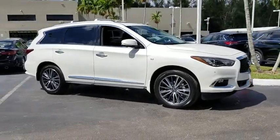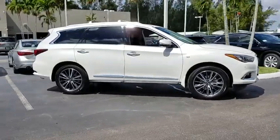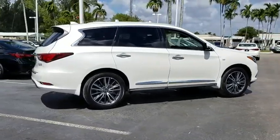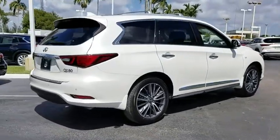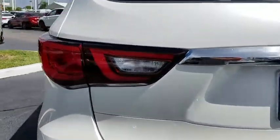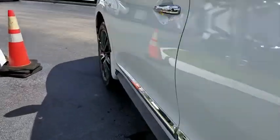2019 Infiniti QX60. The Infiniti QX60 is the perfect blend of luxury and practicality. This crossover SUV not only provides ample space for passengers and cargo, but also an interior that screams luxury.